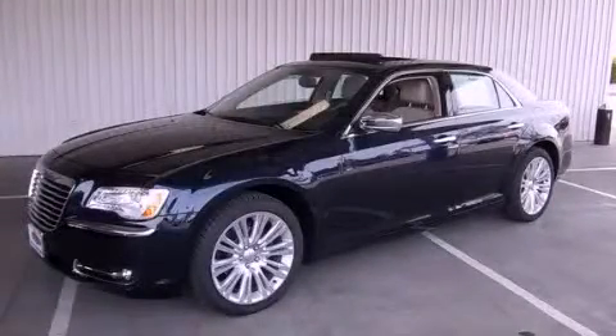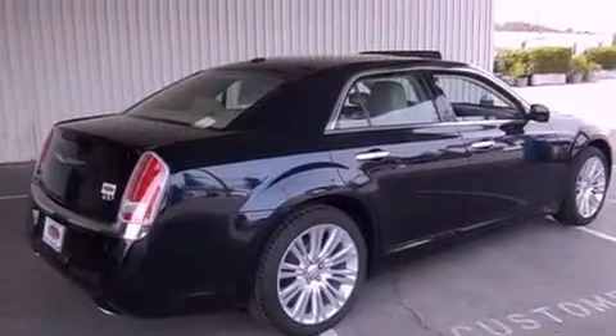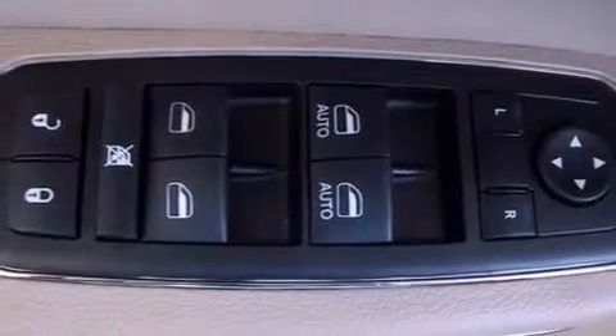This is a brand new 2012 Chrysler 300, a drive in shape that provides endless luxury. It features a 3.6-liter, 6-cylinder engine and an 8-speed automatic transmission.